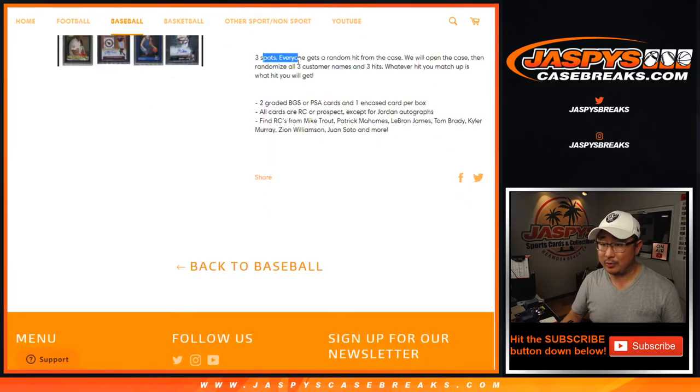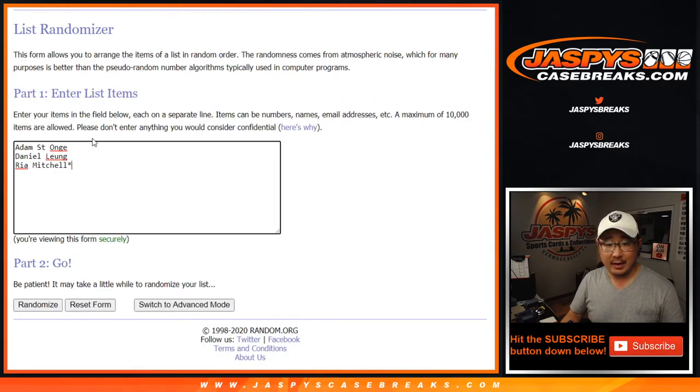There are only three cards in here, three spots. And Adam, Daniel, and Rhea are in Break No. 3. Good luck.